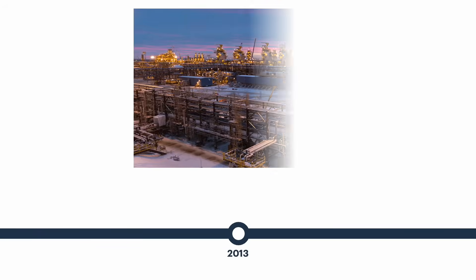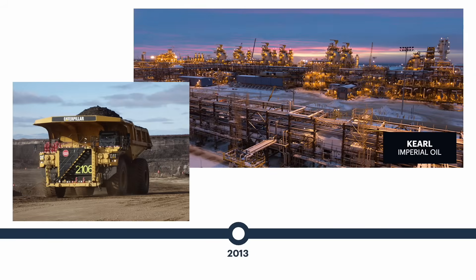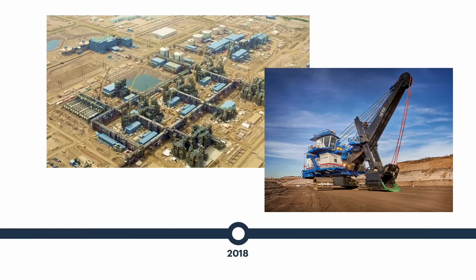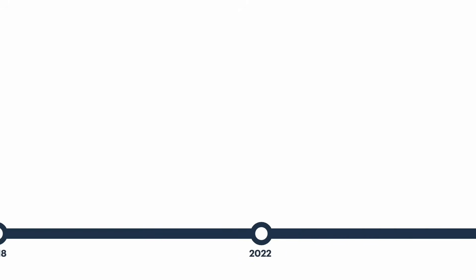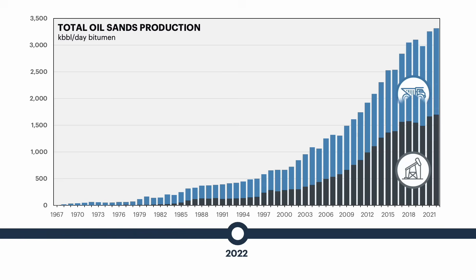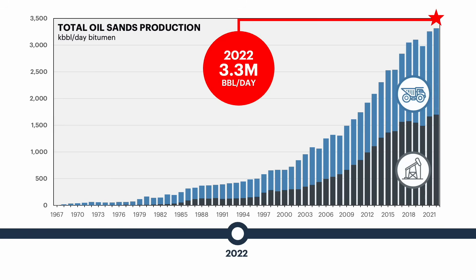In 2013, Imperial commenced mining operations at Kearl, using a new technology that produced a lighter, cleaner, marketable bitumen. Kearl was the very first stand-alone mining operation to be built without an upgrader. After a number of stops and starts, Fort Hills was the sixth and last mining operation in the oil sands and the second mine to be built without an upgrader. The facility began producing bitumen in 2018, pushing total bitumen production to over 3 million barrels per day. Bitumen production from both mining and in-situ facilities reached an annualized record of 3.3 million barrels per day in 2022, almost evenly split between the two extraction technologies.